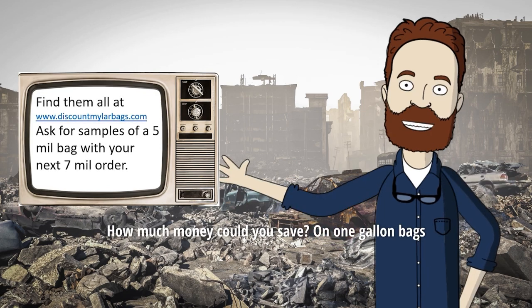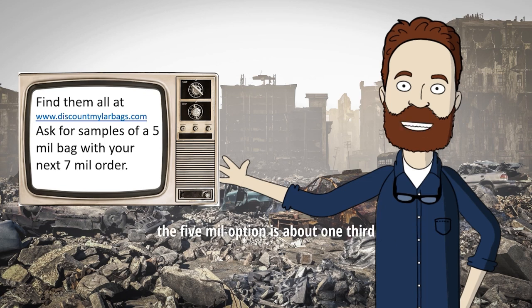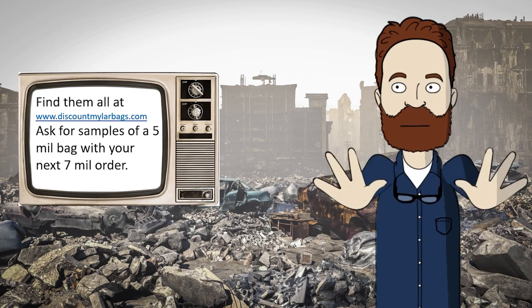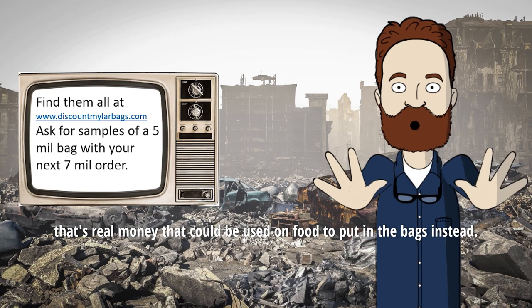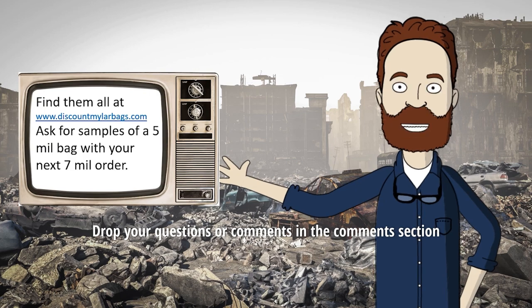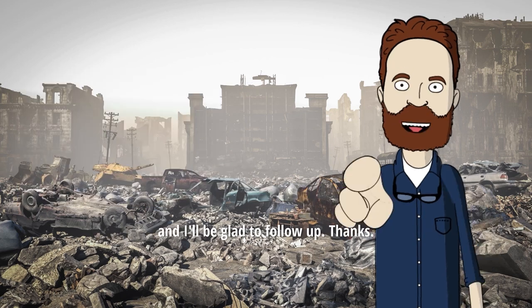How much money could you save? On one-gallon bags, the 5ml option is about one-third less costly. If you store regularly, that's real money that could be used on food to put in the bags instead. Drop your questions or comments in the comments section, and I'll be glad to follow up. Thanks.